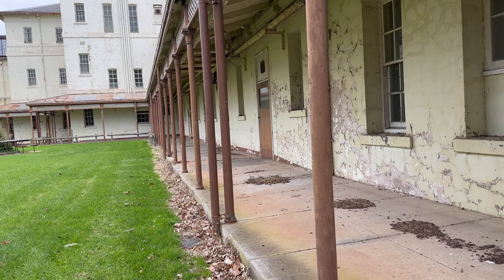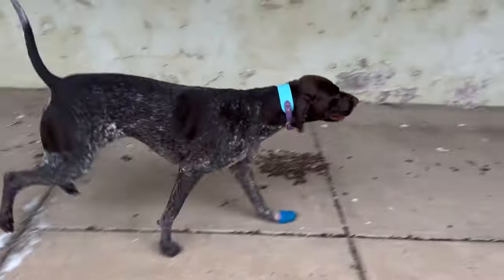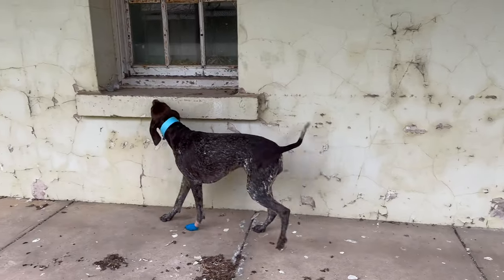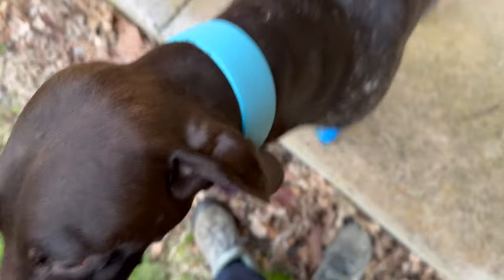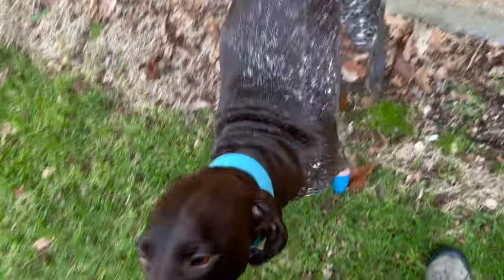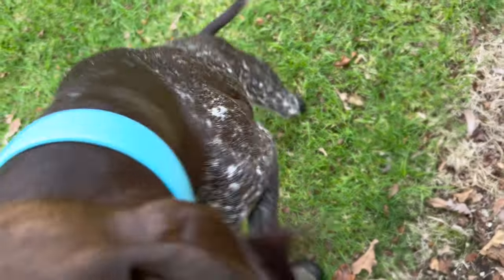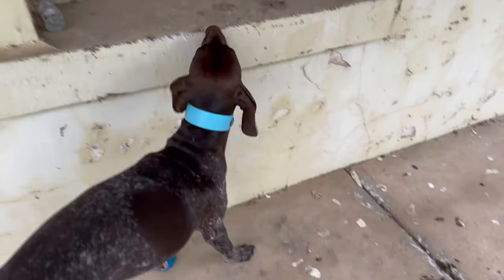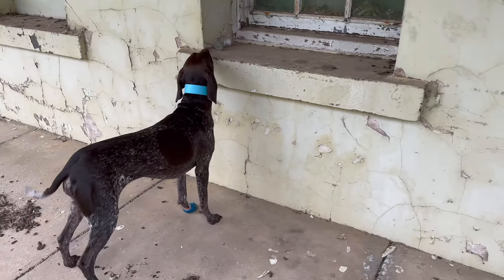I did call her back because I didn't want her wandering too far and running too much on that paw. She's okay. Here I'm just asking her to show me the target odour again because I am working on her duration while she's holding her alert.